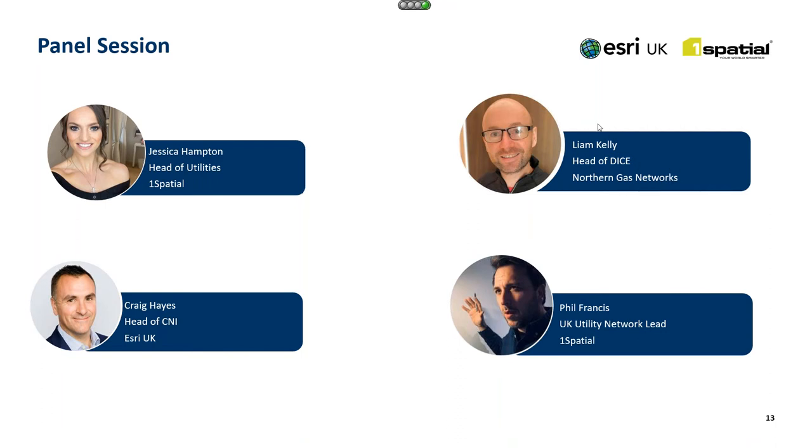Fabulous, Liam. If I can ask you to stop sharing your screen and we can invite Phil and Craig to turn on their cameras. Just a reminder for anybody that wants to please add any questions into the question box. The questions so far are mainly for you, Liam, which is what we expected. So I think we'll kick off with: how did you decide on UN as a target model to go to?